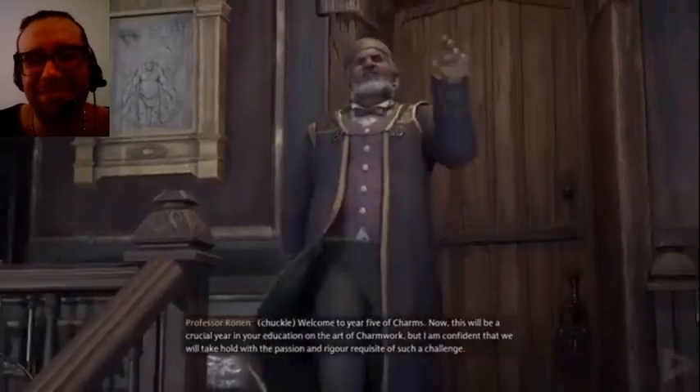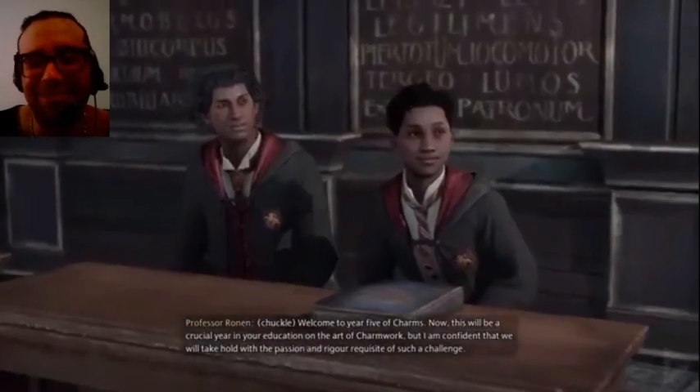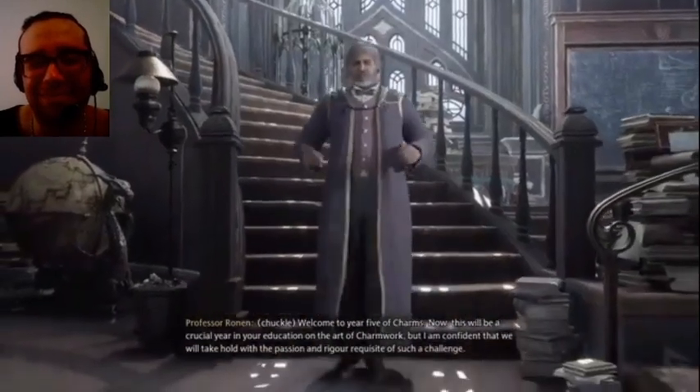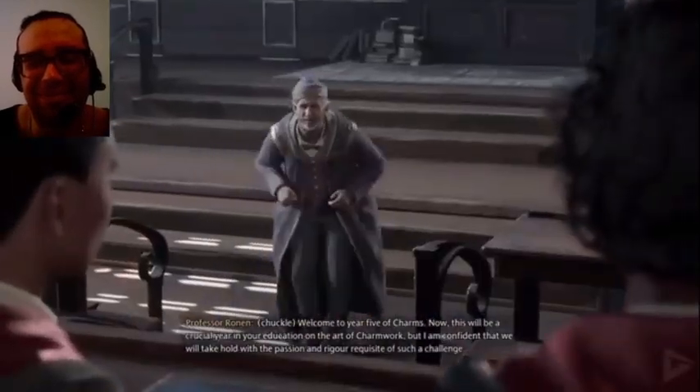Shall we begin? Welcome to year five of charms. Now, this will be a crucial year in your education on the art of charm work. But I am confident that we will take hold with the passion and rigor requisite of such a challenge.